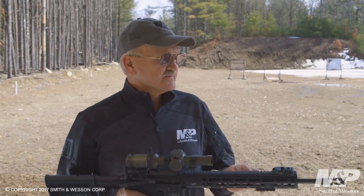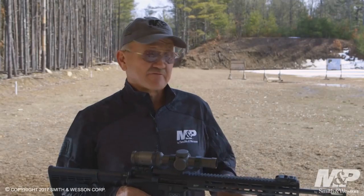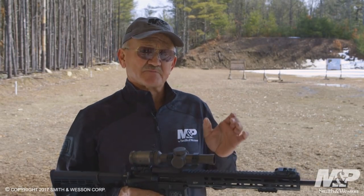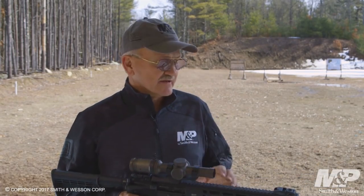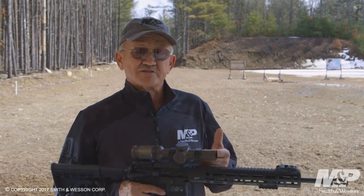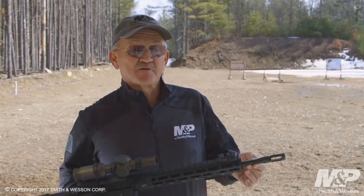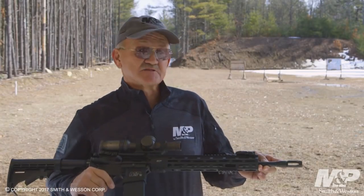Whether you're engaging targets in a match or honing your skills at the range, the Smith & Wesson M&P15 Competition Rifle delivers uncompromising accuracy, reliability, and functionality. Elevate your shooting game with the M&P15 Competition and experience the difference it makes in your performance.